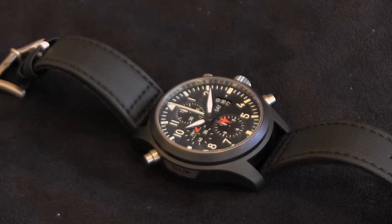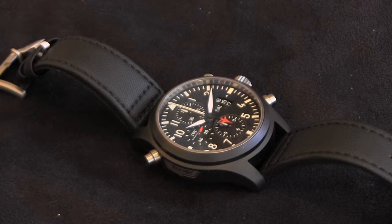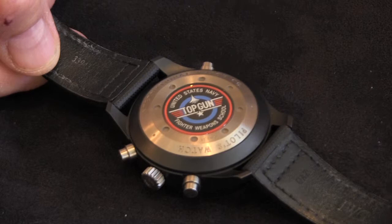IWC is one of my favorite brands, owned by the Richemont Group — beautifully made watches, nicely designed, and doing a fantastic job of marketing. This particular one is part of a limited series called the Top Gun.